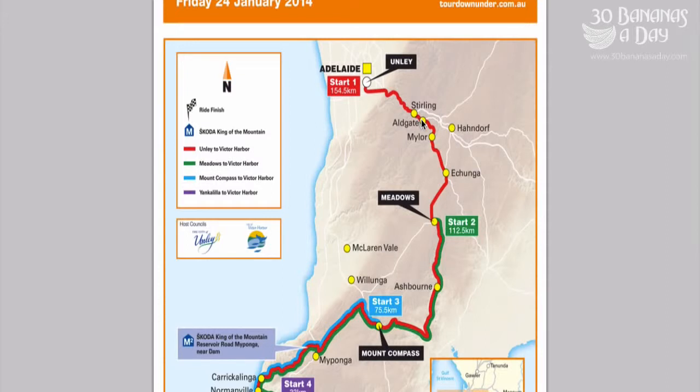So it goes to Stirling, then to Aldgate Mile. This is all pretty much downhill — downhill pretty much from the top of the freeway all the way down to Mount Compass. There are a few little rises but nothing much.